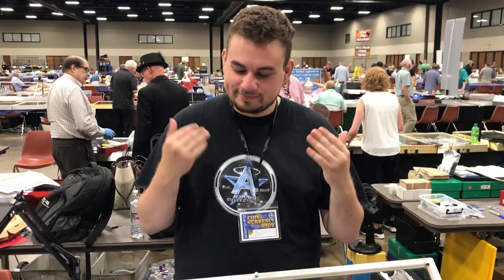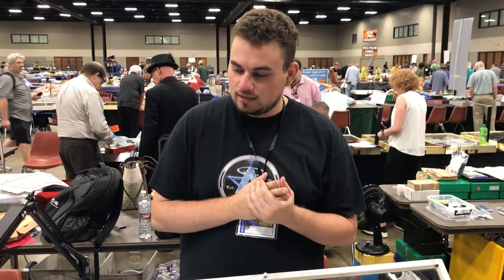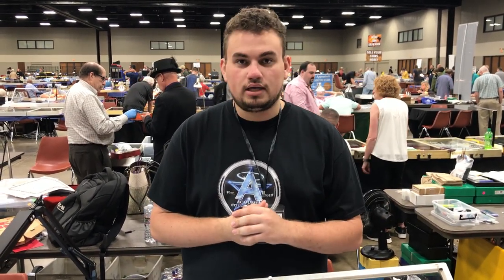Hey guys, it's Drew with the Couch of Collectibles. Welcome back to a brand new video. We're at the T&A show and we set up a table. Let's talk about it in this video and let's get it started.